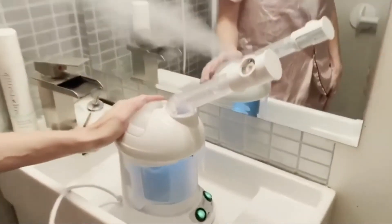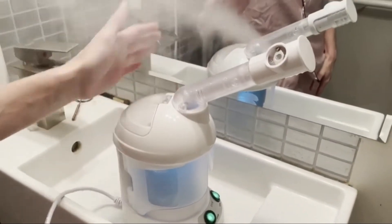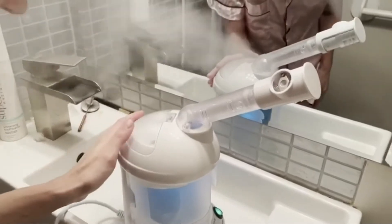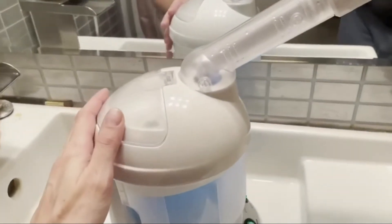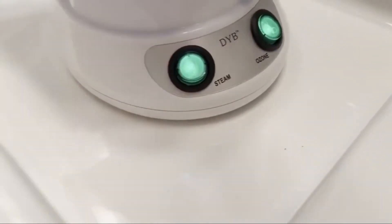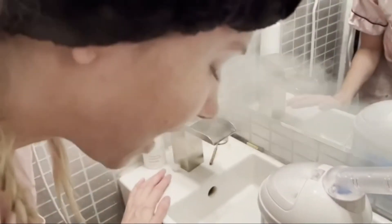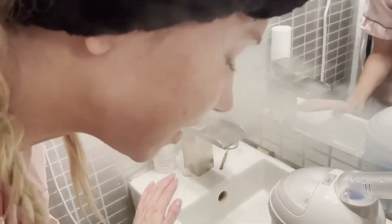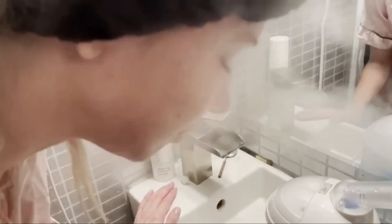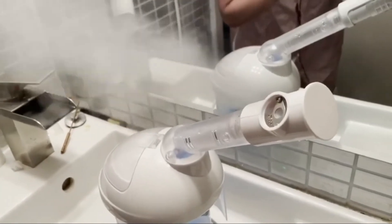I just got this awesome facial steamer on Amazon. It's already putting out a lot of steam. The cool thing is it actually has an ozone option, so you have the steam and the ozone which ionizes the water. That really helps to get the pores open and for the steam to penetrate deeper into the skin, removing impurities and keeping your pores nice and clean.